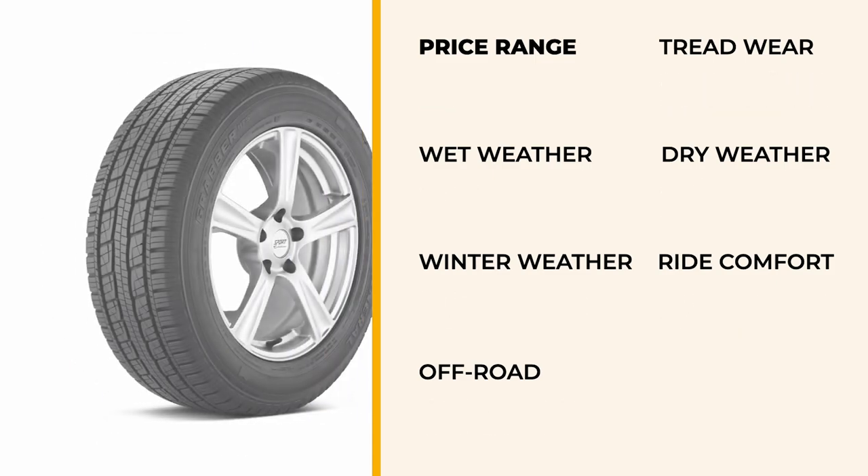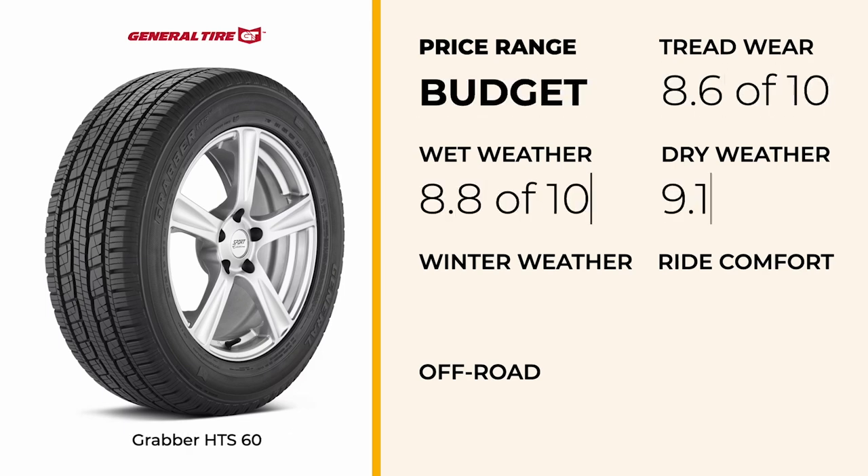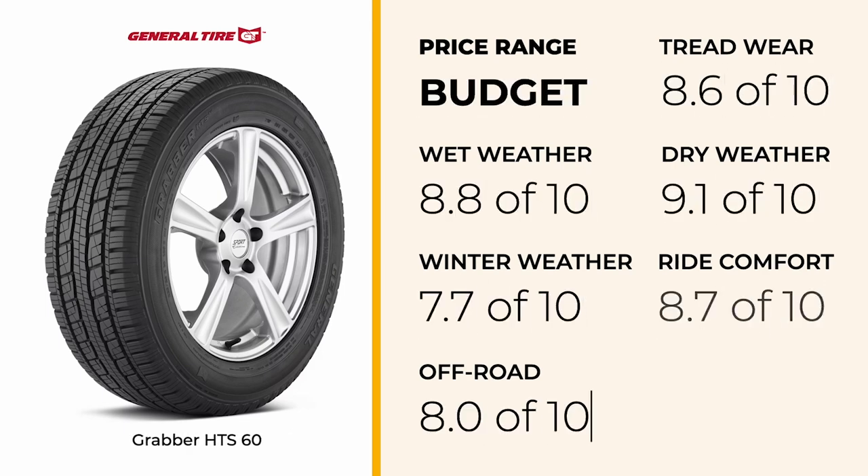Finally, we have the General Grabber HTS60, our top budget-friendly pick that doesn't skip on performance. With solid dry traction and reliable steering response, this tire offers dependable handling for towing applications. Its wet traction provides safety during wet conditions. The tire's comfort ratings are good, ensuring a comfortable towing experience. While it may not have the highest scores in every category, the Grabber HTS60 offers the best balance of performance and affordability, making it an excellent choice for those on a tighter budget.